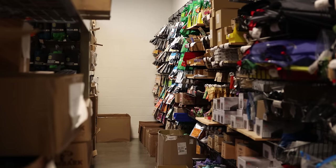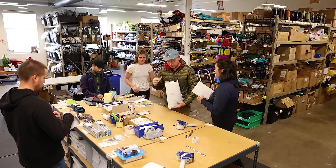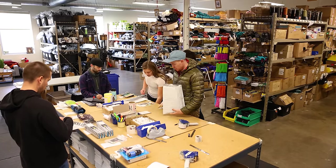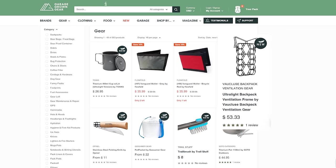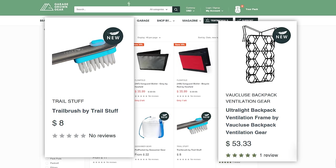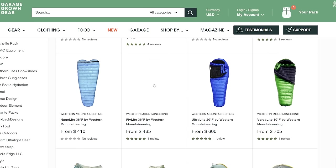If you're looking to stock up on ultralight gear or need to replace an item while on a thru-hike, I highly recommend checking out the sponsor of today's video, Garage Grown Gear. They're the best store for ultralight gear and have everything you need from cottage brands to mainstream staples. If you're on a thru-hike and need to resupply, having everything come from one store simplifies things by only needing to track one package — easier on you and better for the environment. They've recently added gear from top ultralight brands like ZPacks, Tarptent, and Western Mountaineering.